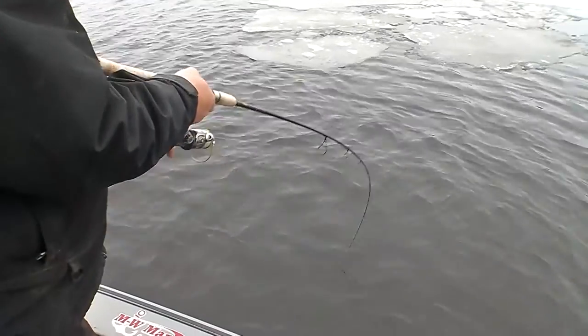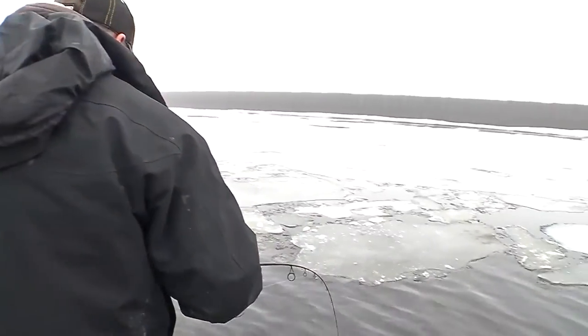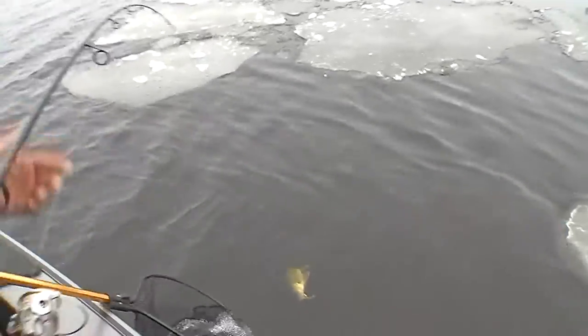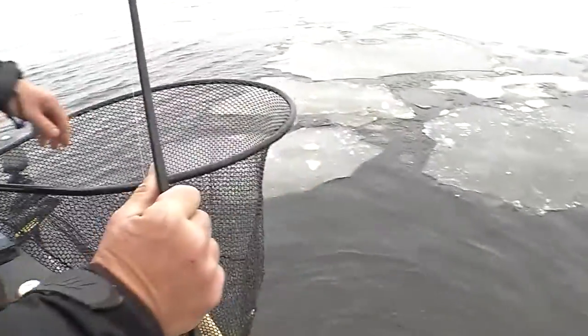Somebody's got to grab the Frabel. Well, what do we got there, Larry? Look at all the ice chunks around here, buddy. Can you get that walleye? That's a nice walleye right there. Stay out of the ice there, Larry. Nice walleye. Way to go, buddy. That starts the day off nice.